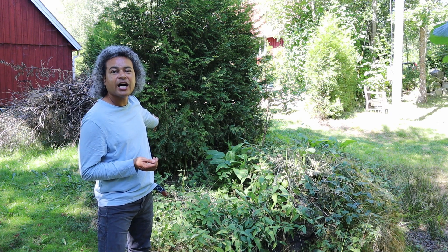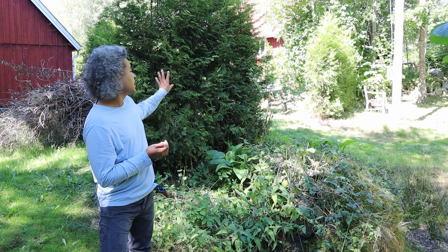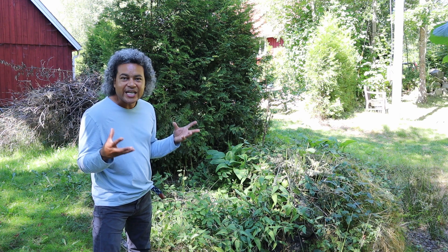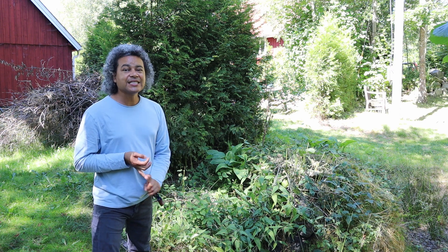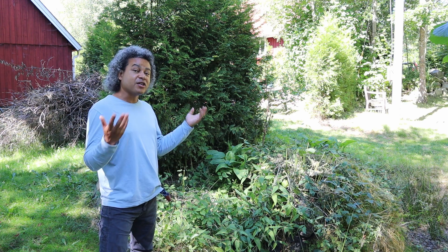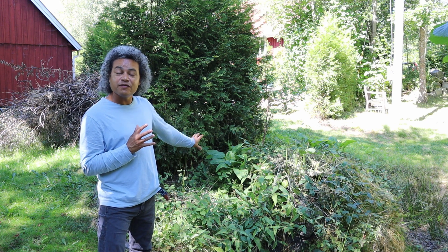Behind the border I have these Thuja Occidentalis Brabant and they've been doing really well. I've just pruned them back so they're giving a lovely evergreen backdrop. In this border I have nothing but weeds growing, and I've actually really enjoyed them. I have stinging nettles, common comfrey, and different other plants growing in here. There's been ground elder and all sorts of wild plants that have come into the garden and they've looked very, very nice.